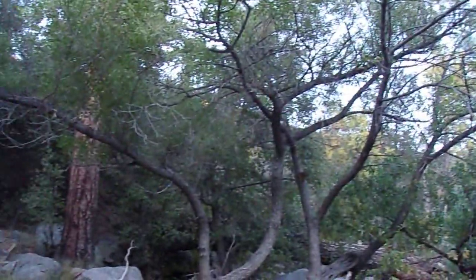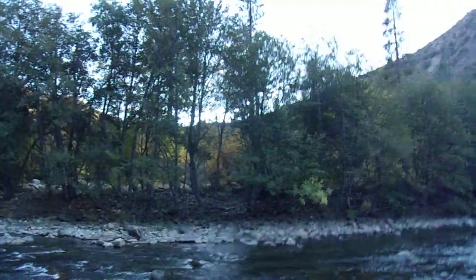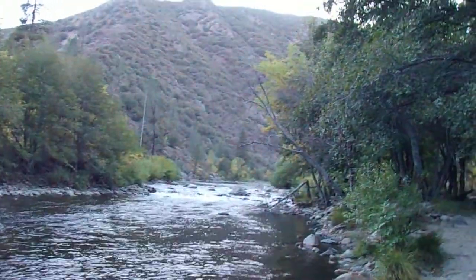Look at these red willows — well actually this is something different. Yeah, more ash. Some big ponderosas down here. Well, I hope you guys enjoyed watching this video. Thanks for watching, and I'll see you on another adventure video, right from the Kern River!